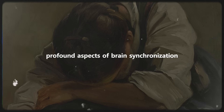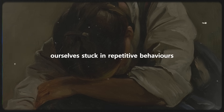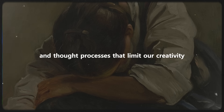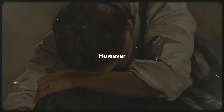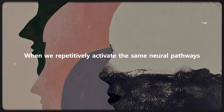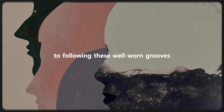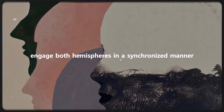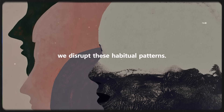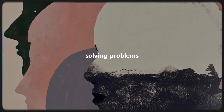One of the most profound aspects of brain synchronization is its potential to liberate us from the constraints of habitual patterns. Many of us find ourselves stuck in repetitive behaviors and thought processes that limit our creativity and personal growth. This pattern repetition often leads to the underutilization of our brain's capacity. When we repetitively activate the same neural pathways, we essentially restrict our cognitive flexibility. The brain becomes accustomed to following these well-worn grooves, and we miss out on the richness of alternative perspectives and solutions. By consciously choosing to engage both hemispheres in a synchronized manner, we disrupt these habitual patterns, facilitating personal transformation by allowing us to explore new ways of thinking, solving problems, and making decisions.